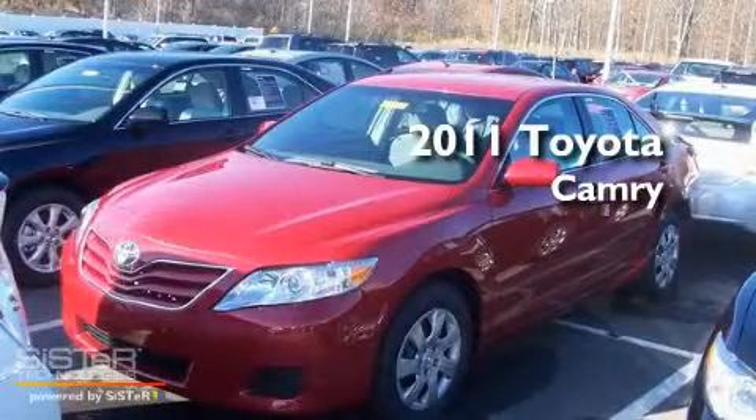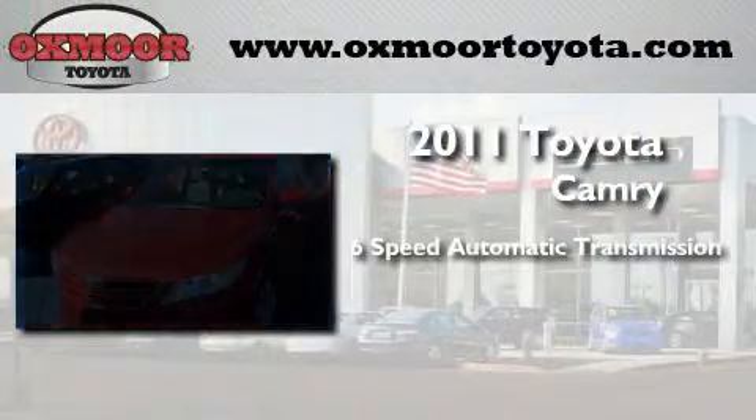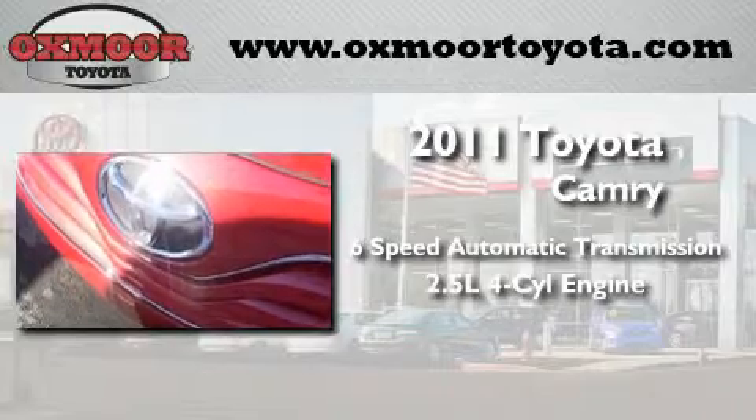This is a brand new 2011 Toyota Camry. This four-door sedan has a six-speed automatic transmission and an inline four-cylinder engine.